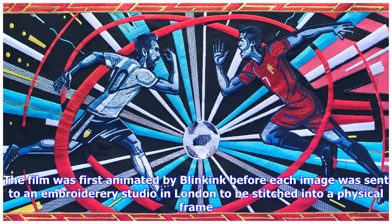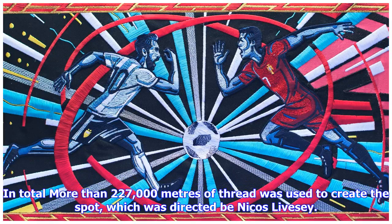The film was first animated by Blinkink before each image was sent to an embroidery studio in London to be stitched into a physical frame. In total, more than 227,000 meters of thread was used to create the spot, directed by Nikos Livissi.